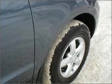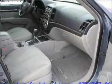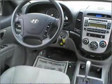Surround yourself with the included premium sound. Fumble your keys no more with the convenience of keyless entry.